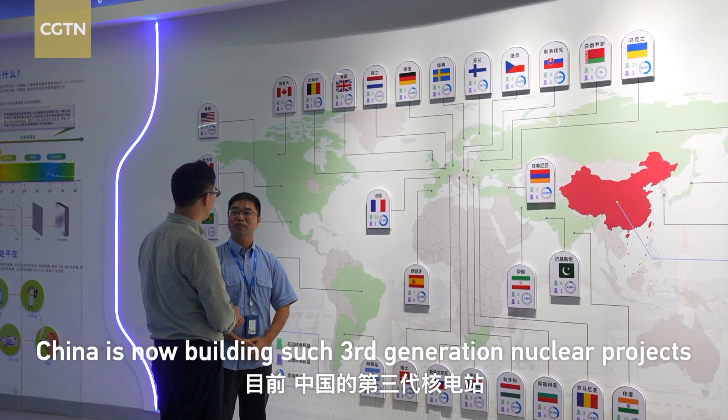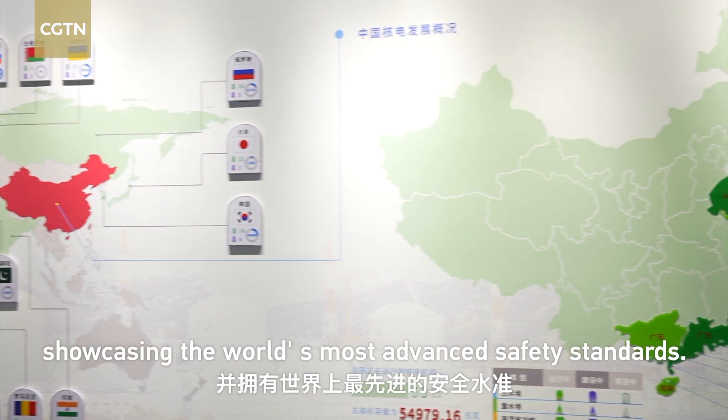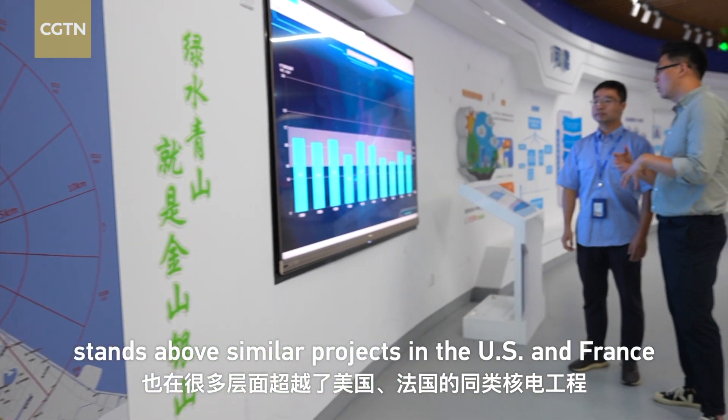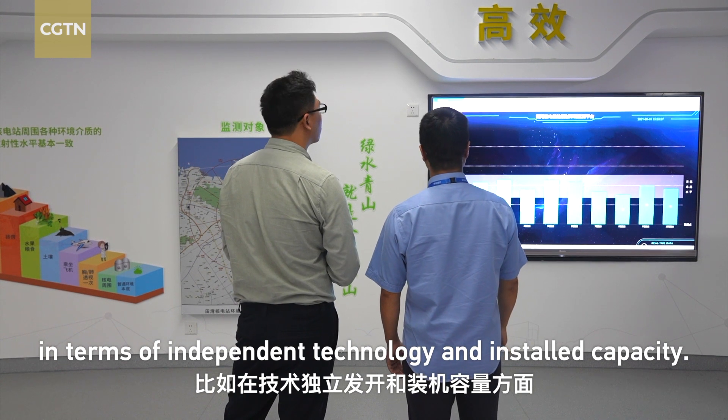China is now building such third-generation nuclear projects across the country's coasts, showcasing the world's most advanced safety standards. The nuclear plant in China stands above similar projects in the U.S. and France in terms of independent technology and installed capacity.